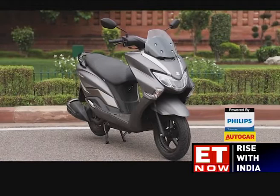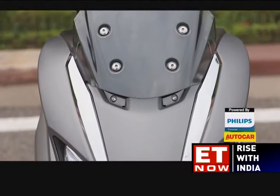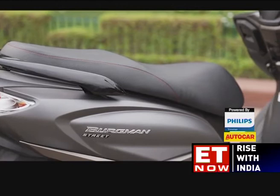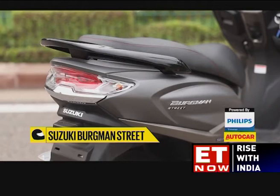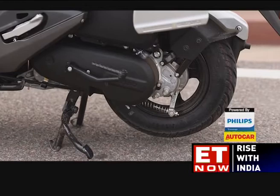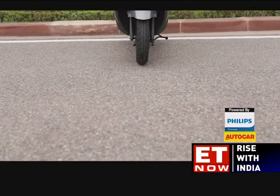The major reason for the curiosity surrounding the Bergman Street is its maxi scooter styling. It looks good and the large proportions make it visually appealing. The big front apron with the fly screen is the design highlight, and Suzuki's designers have neatly incorporated the LED headlights and turn indicators into this panel. Moving further, the generous stepped seats, chunky muffler, and sculpted rear panels flow well with the overall design.